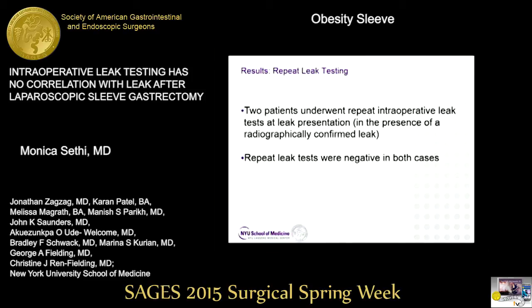Although we didn't have a standardized protocol for treating leaks at the time, two patients diagnosed by extravasation on CT or esophagram went to the operating room for diagnostic laparoscopy, washout, and drainage. At that time, we repeated intraoperative leak testing. Despite the presence of a known leak, the intraoperative leak test remained negative in both cases.